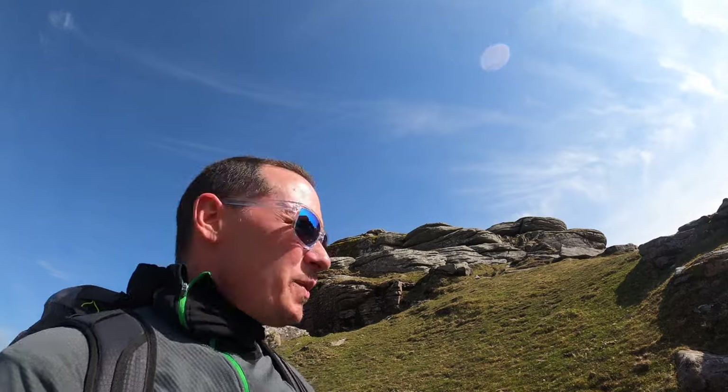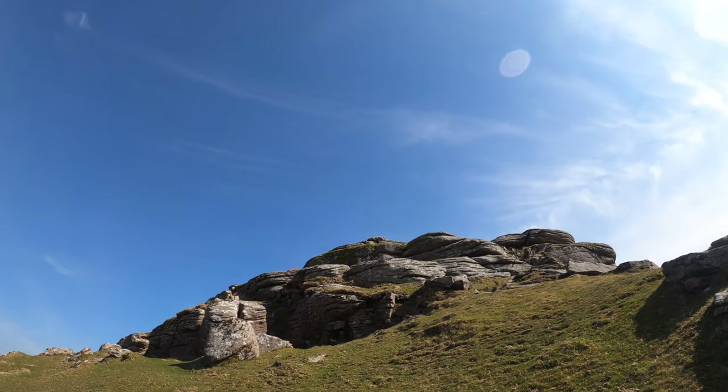I looked at this rock on Google Maps before I came and I thought I'd do the walk because it sounds really picturesque. The rock didn't look like much at all, but it's actually quite impressive and quite picturesque as well.